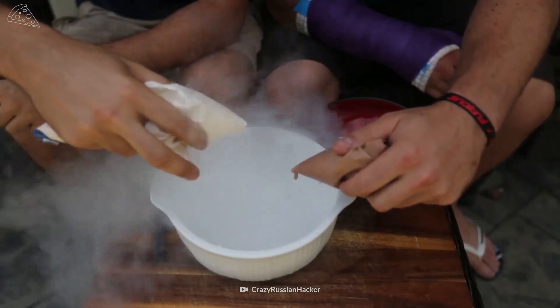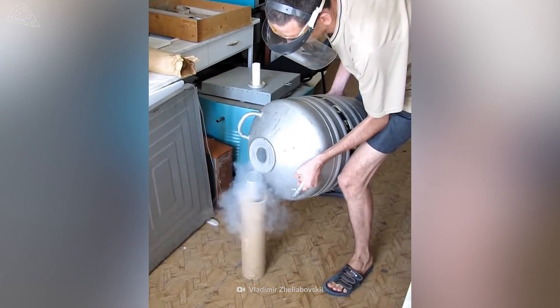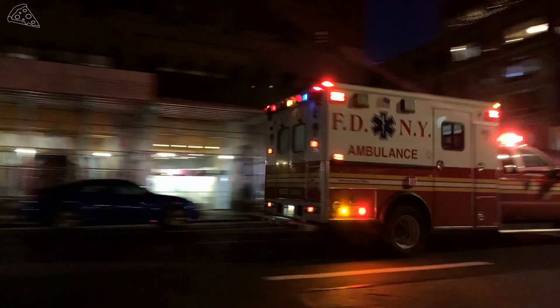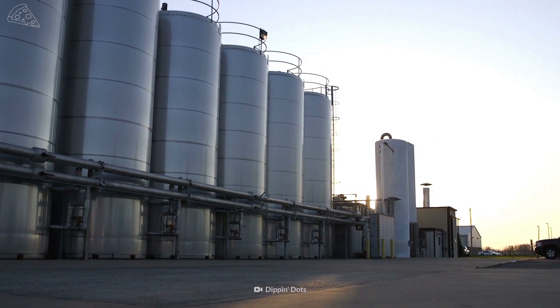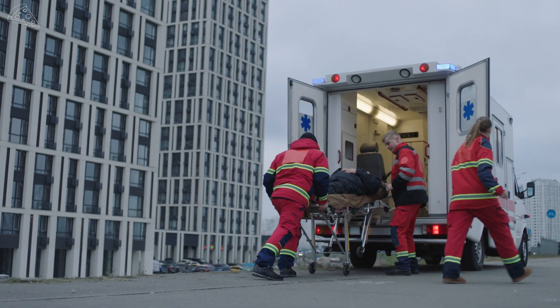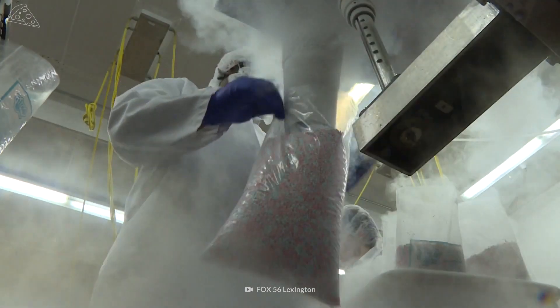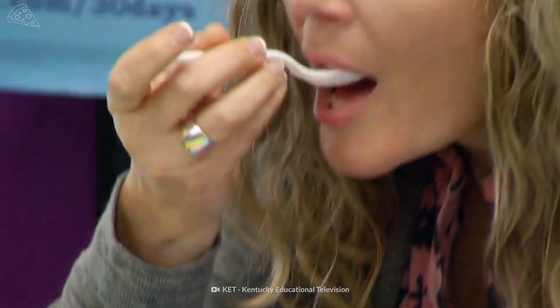Unlike ice cream, it is recommended that you do not try making Dippin' Dots at home. Liquid nitrogen can be dangerous. In July 2021, 10 people were injured due to an explosion at a Dippin' Dots manufacturing plant in Kentucky. The U.S. Food and Drug Administration has warned against making or consuming foods made with liquid nitrogen — it could result in serious injury, including internal organ damage. But don't worry — Dippin' Dots are safe. The nitrogen used to make them has had enough time to dissipate by the time you get your hands on it.